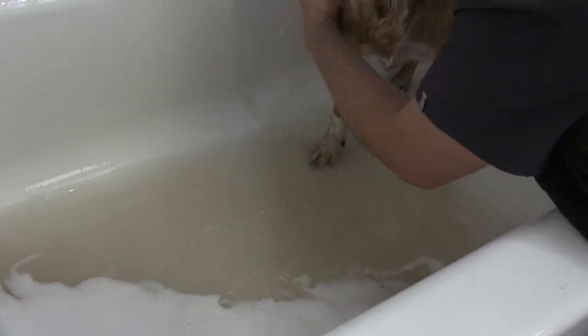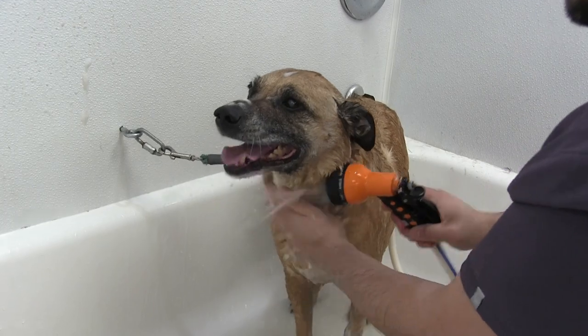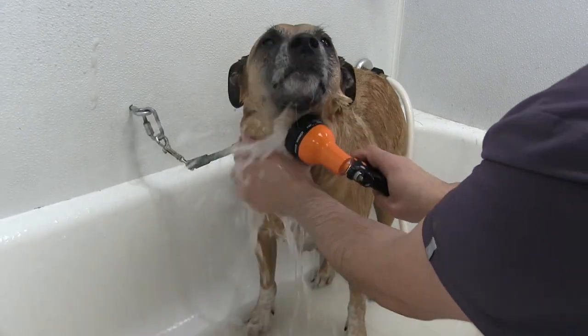This is going to promote some really good, healthy skin. We're using a moisturizing shampoo on him.